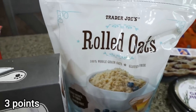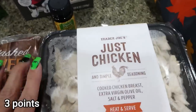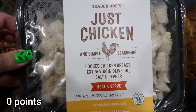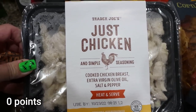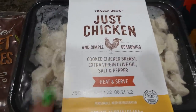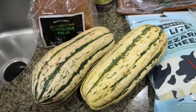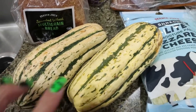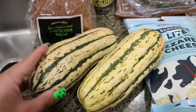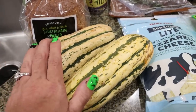They had a huge bag of gluten-free rolled oats, so I picked those up. Since I didn't go to Sprouts, I'm trying the Trader Joe's Just Chicken — I like to have pre-made ready-to-go chicken on hand for my mashed potato bowls. It was a pretty good price, about $8.99. It's delicata squash season — these are only 99 cents and I picked up two. I may have Troy throw these on the barbecue when we cook up meat tomorrow.